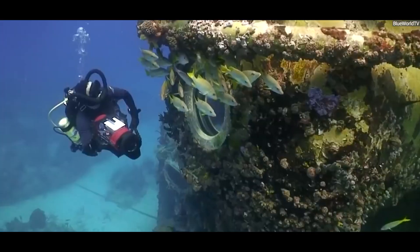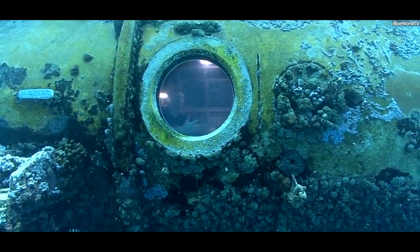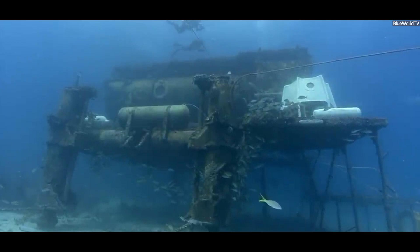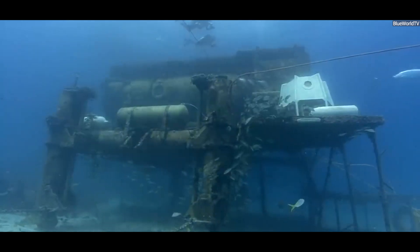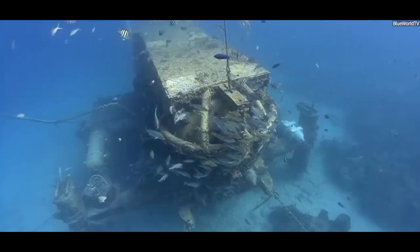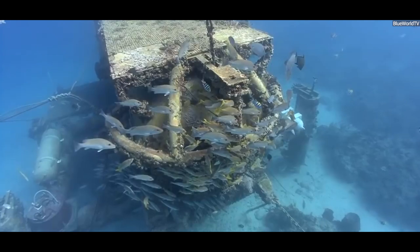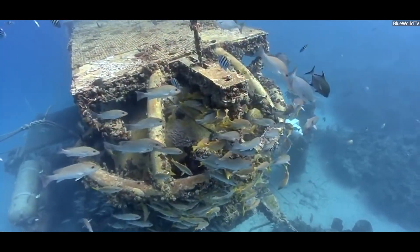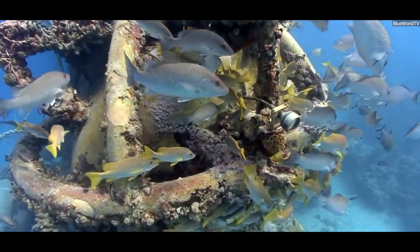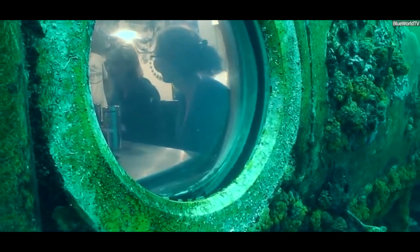Today, the only operational underwater habitat is the Aquarius Reef Base, located 19 meters below the surface in the Florida Keys. Scientists use it to study coral reefs, monitor fish populations, and train astronauts for space missions. Living underwater allows researchers to stay close to their work without needing to surface repeatedly, saving time and effort. While underwater habitats are still rare, they represent a fascinating intersection of engineering and science, and give us a glimpse of what future underwater living might look like.